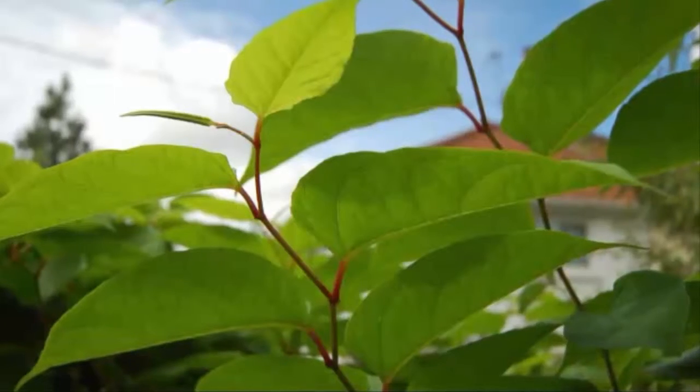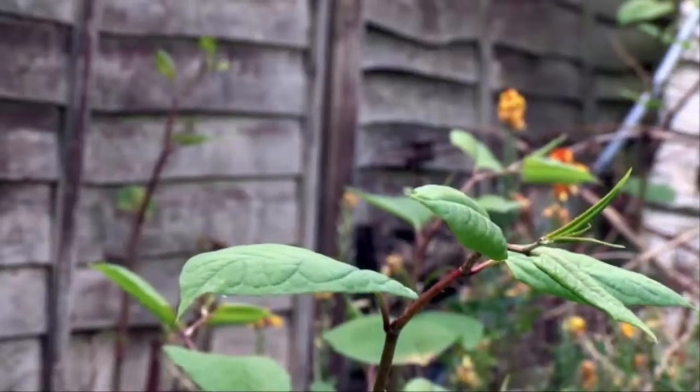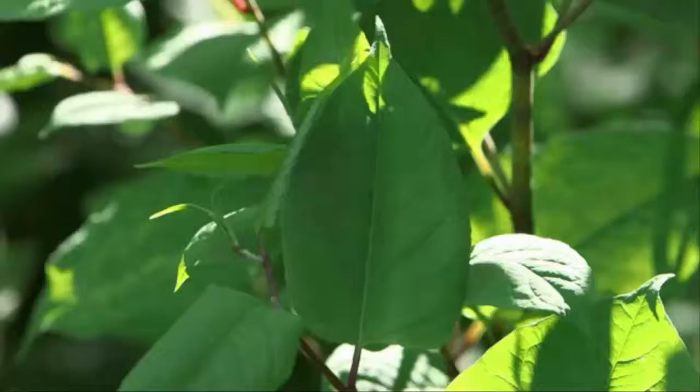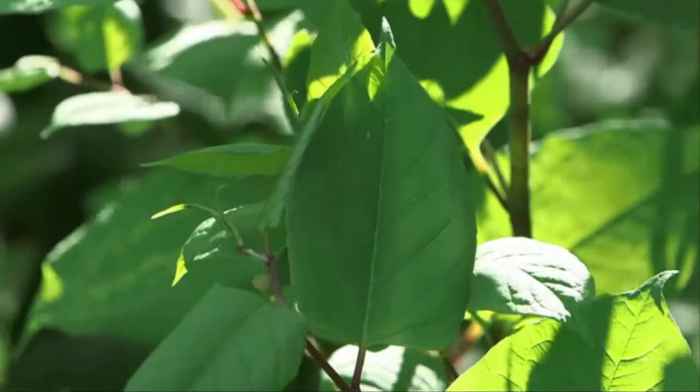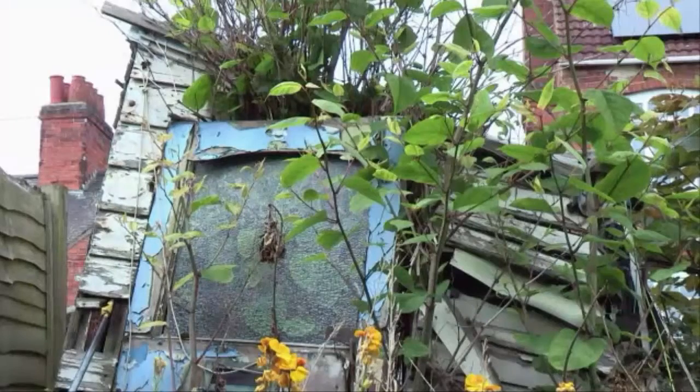Usually we only care about alien species when they start damaging things we care about. Japanese knotweed is mostly in our gardens and suburbs — it can take over, move along riverbanks, but it doesn't usually invade the countryside because it doesn't like that environment; it likes disturbed land. Like many invasive species, it moves in when we've messed up the environment and created a space for it.